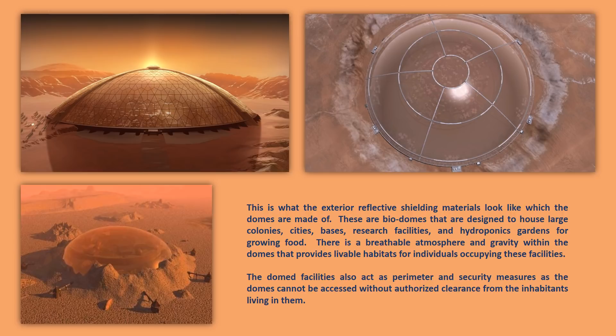The domed facilities also act as perimeter and security measures, as the domes cannot be accessed without authorized clearance from the inhabitants living in them. There is an electromagnetic frequency field around these domes that basically protects all the inhabitants, the cities, the bases inside the domes, as well as the colonies. These electromagnetic fields don't harm the people that walk in and out because they have clearance access, and they have specialized emitters on their hand that allow them to go through the electromagnetic field.